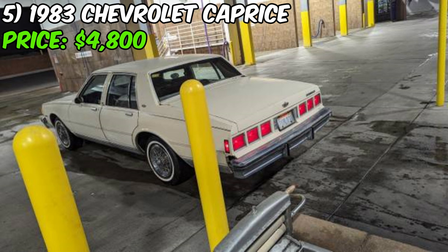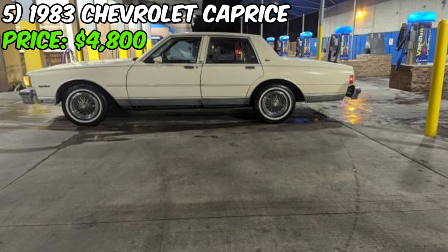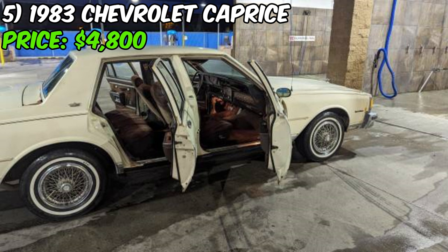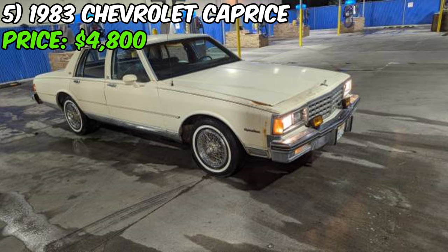The interior is described as clean and all original, with power locks, power windows, and a fully functional original radio, AC, and heater. Under the hood you'll find a robust eight-cylinder engine ready to provide plenty of power for cruising down the highway or leisurely drives around town. The car also comes equipped with its original white wall tires, adding to its classic aesthetic.